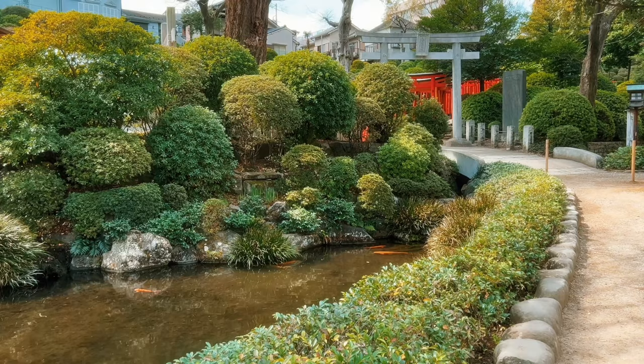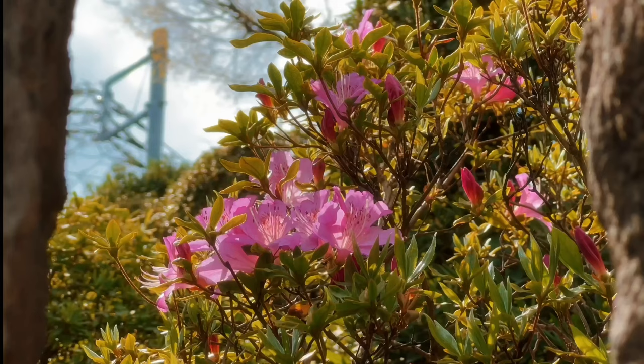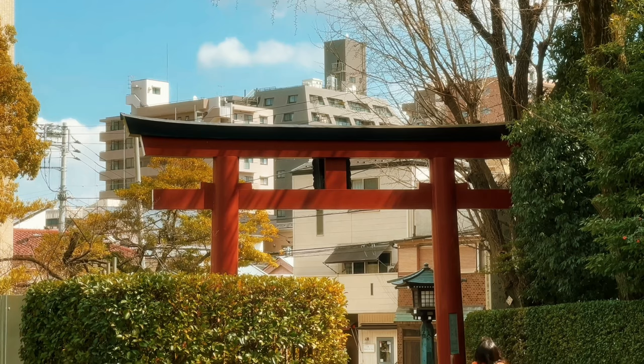Nezu shrine also pops in during summer when the azaleas are in full bloom. I went in spring so it was just green — a lot of green. It was a weekday when I went and I realized a lot of the locals would sit there and have their lunch enjoying the calm scenery.